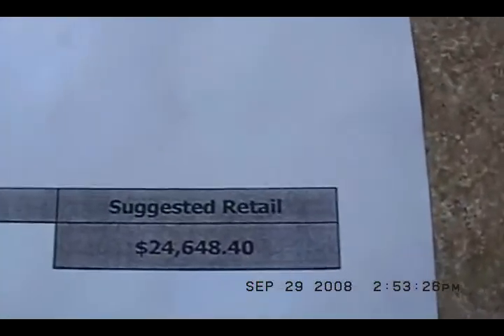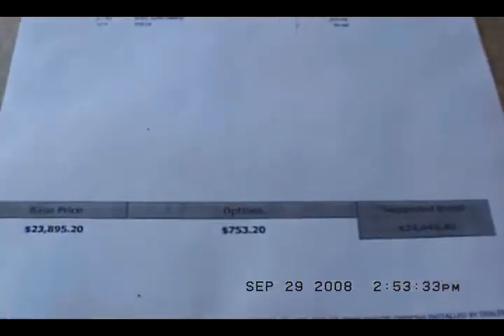Suggested retail of $24,648, with $800 worth of options and a base price of $23,800. AM/FM/CD player.